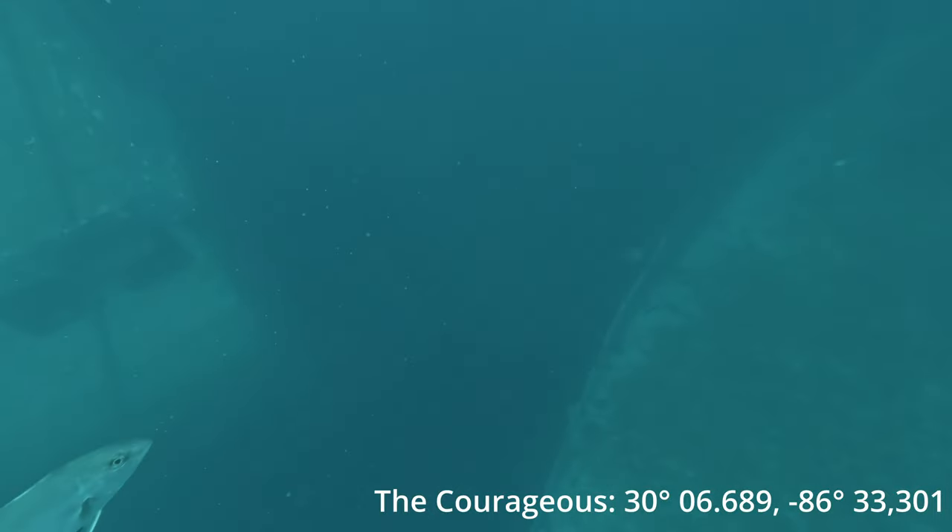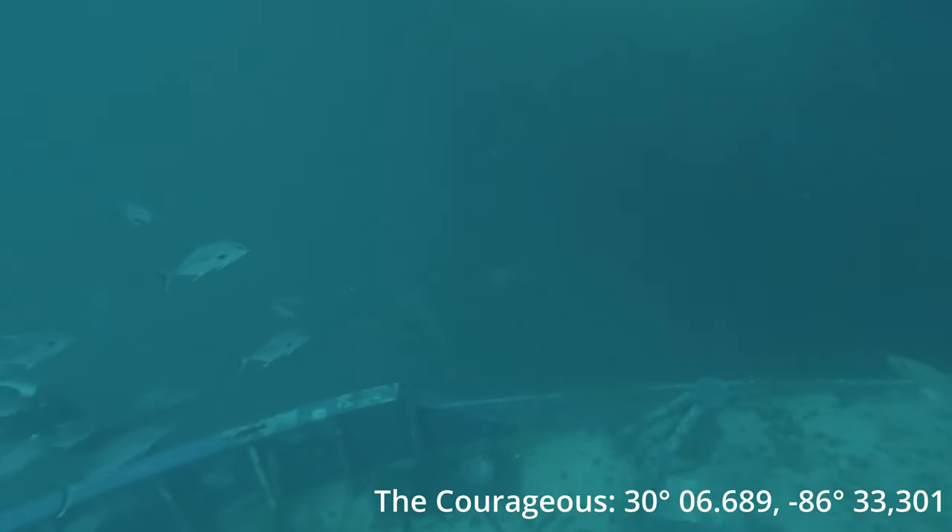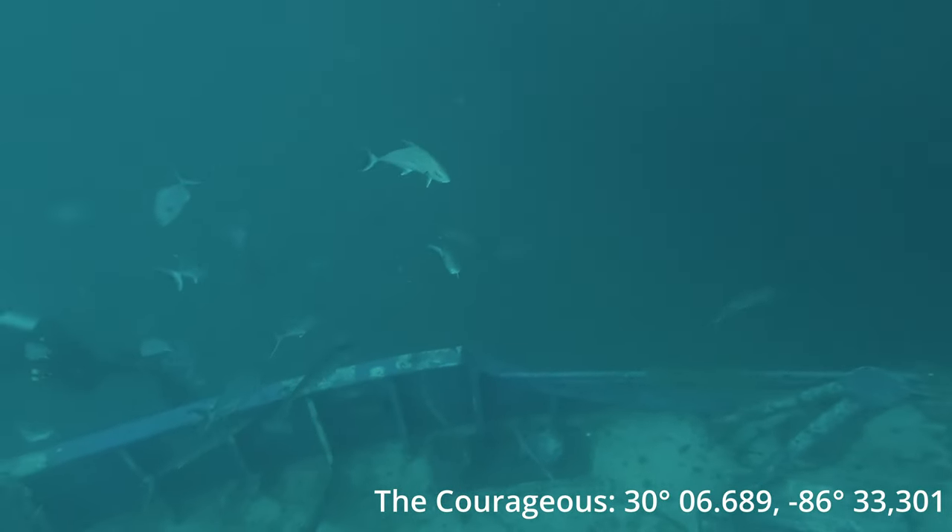So we're going to dive on it today. We're going to show you guys where we're at. I'm going to give you guys the grid coordinates, and you guys are going to see some of the pretty awesome fish that call this home.